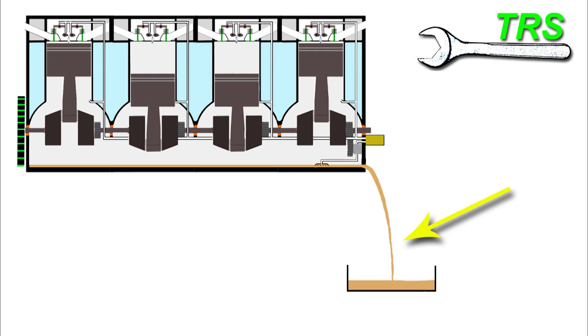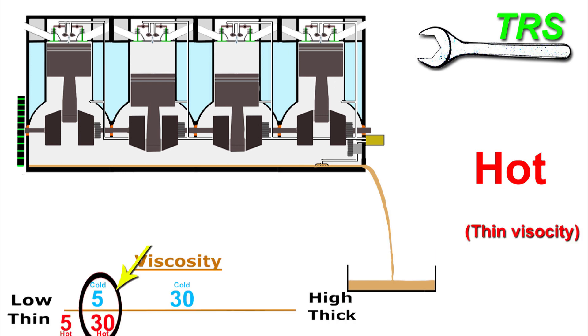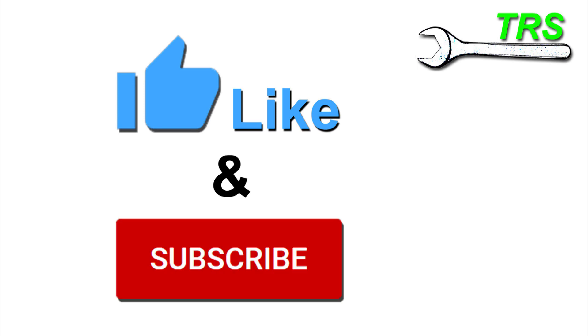So next time you run a car up to working temperature in order to stop it and drain the oil, and when you do so the oil comes out really thin, remember what you now know about the multigrade oil. And so that now concludes this video — I want to thank you so much for watching. If you have gained anything from it then please do like and subscribe. Thank you for watching.